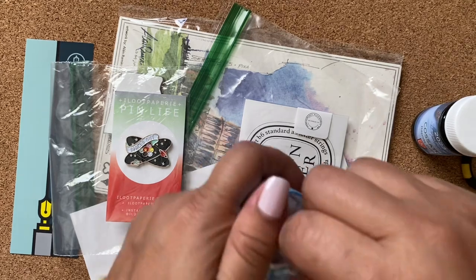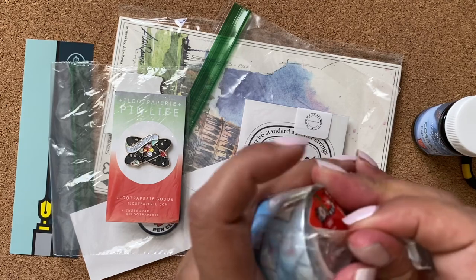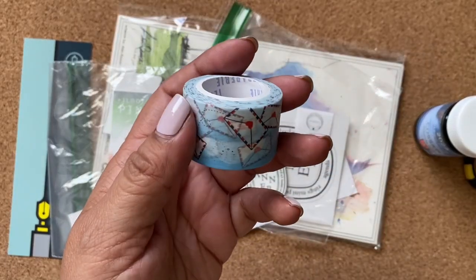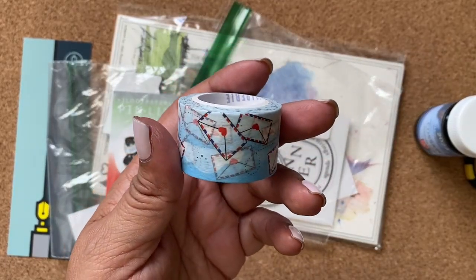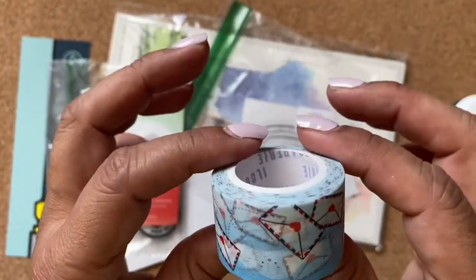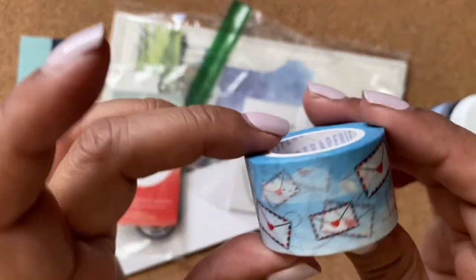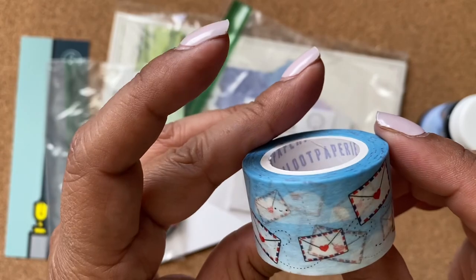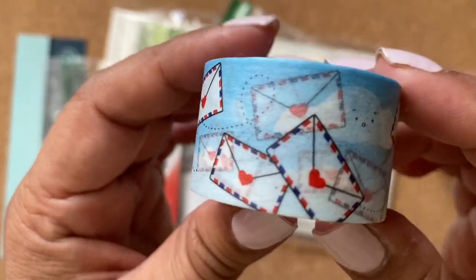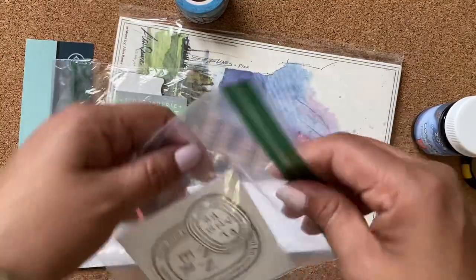Let's see, this is so cute. I just got a notification that my AirPods just connected, so hopefully the audio is okay. Oh look at that - it's like airmail envelopes washi tape! I love that. Thank you Terry. What is this?